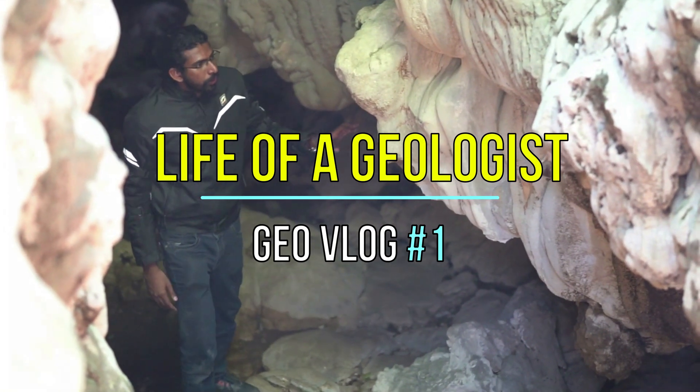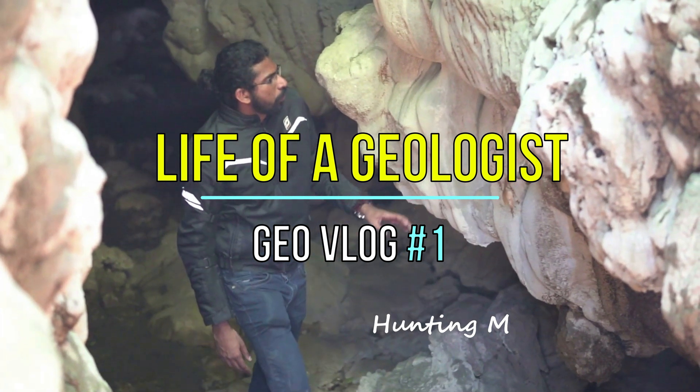Welcome to the new episode of Life of a Geologist. We are in search of the crystalline quartz which is present in this area. The local people call it a pencil stone. We are here to just see what this pencil stone is. It seems to be the transparent quartz which is crystallized in its crystal form — that is actually hexagonal shape. We will be exploring in this forest and will try to find some pencil stone.